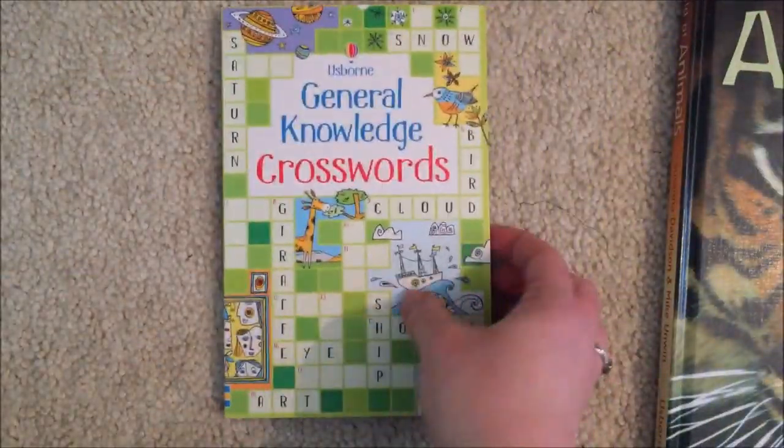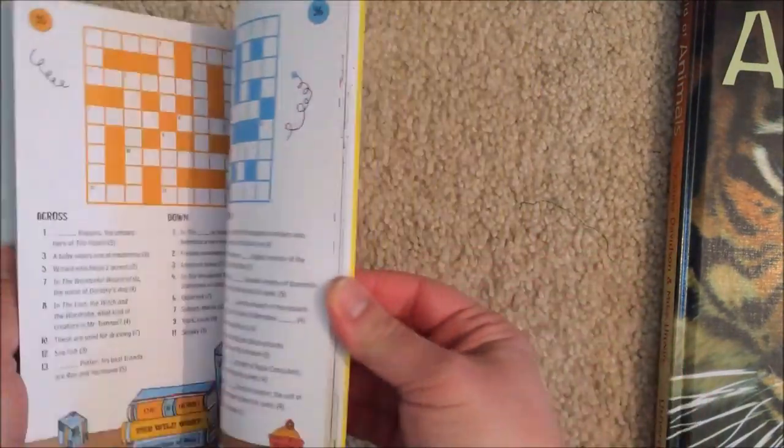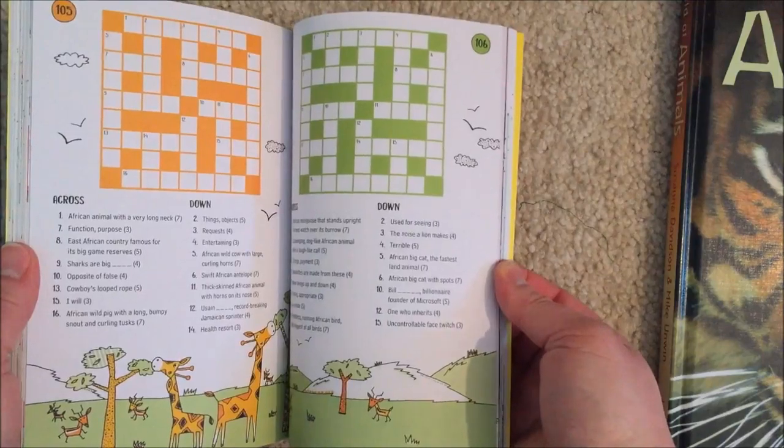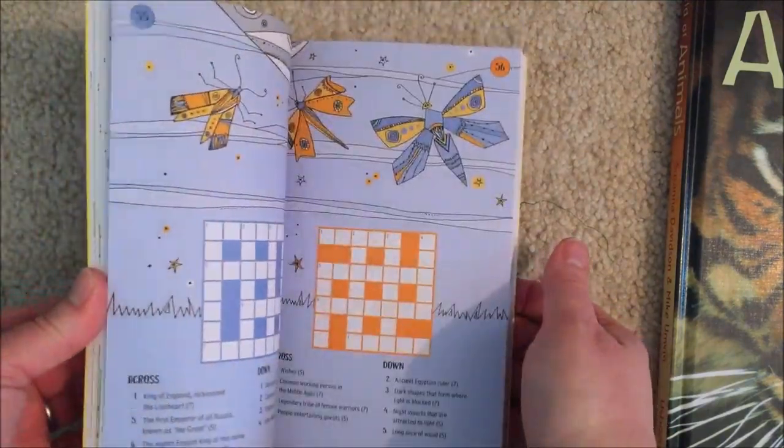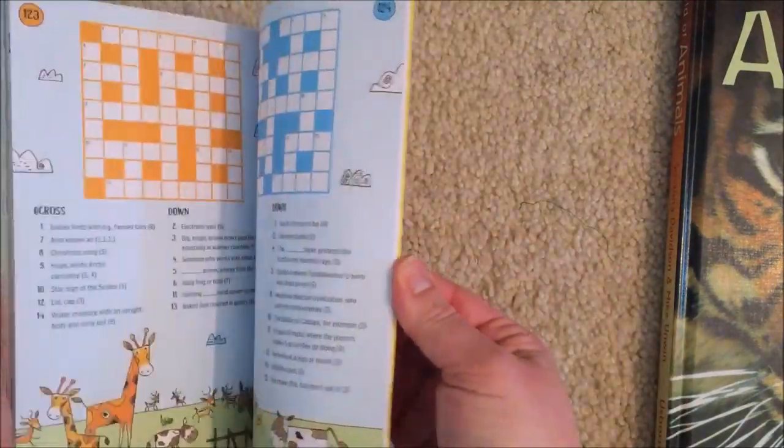We also have our general knowledge crosswords — little quick crossword puzzles to help get them thinking, with lots of different tasks and different information needed in order to solve these puzzles. And of course, a fabulous answer key in the back.